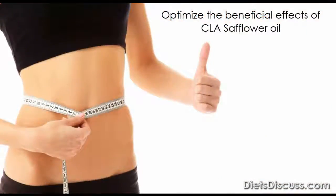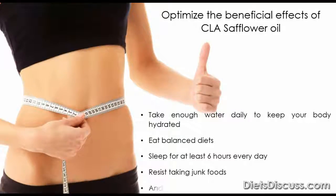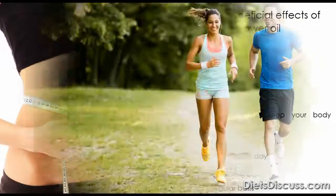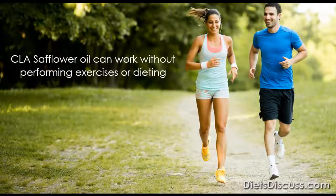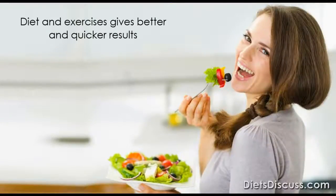To optimize the beneficial effects of CLA safflower oil, you need to take enough water daily to keep your body hydrated, eat balanced diets, sleep for at least 6 hours every day, resist taking junk foods, and exercise on a regular basis. CLA safflower oil can work without performing exercises or dieting, but it is better to diet and exercise for better and quicker results.